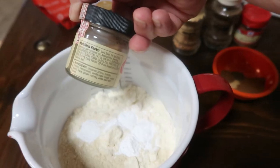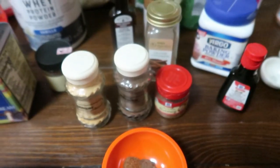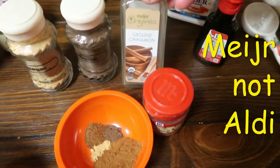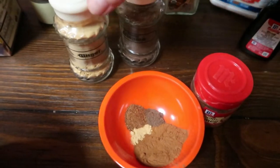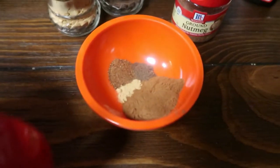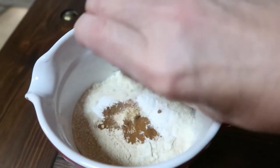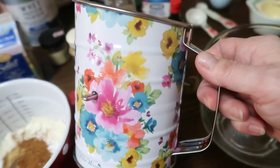So I made my own spice blend: one teaspoon of organic cinnamon — the Aldi's brand — ginger, an eighth teaspoon of allspice, and an eighth teaspoon of nutmeg. I'm going to go ahead and put this in with my dry ingredients, and I have my mixing bowl and sifter over here to sift everything together.